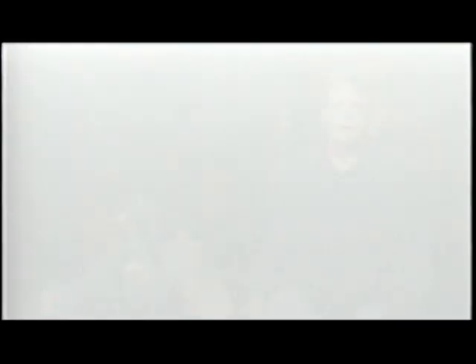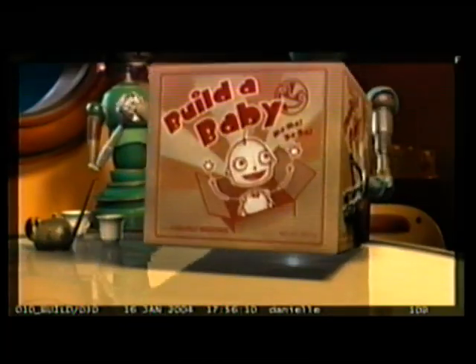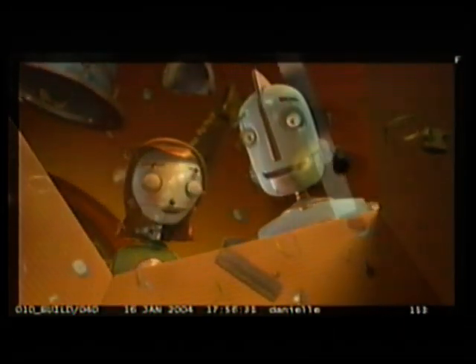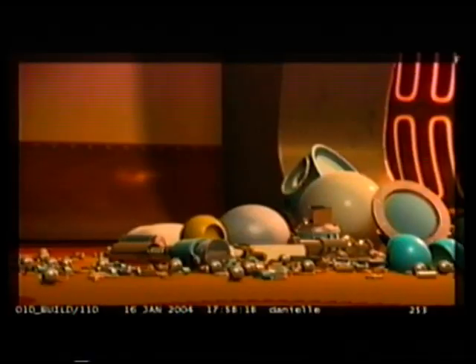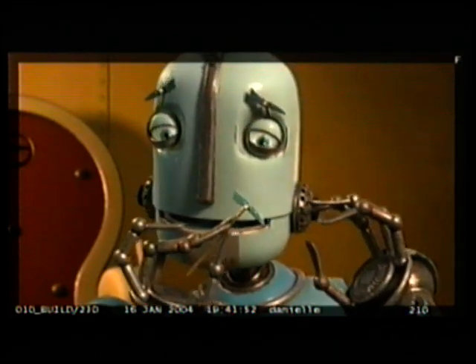Our movie opens inside, at night, with Mr. and Mrs. Copperbottom. And they pull down a large box from the top shelf that says 'Baby Making Kit.' In this world — an all-robot world — in order to make a baby, you literally make a baby, like putting a bicycle together on Christmas Eve. And it's complete with all the frustrations that come with it.